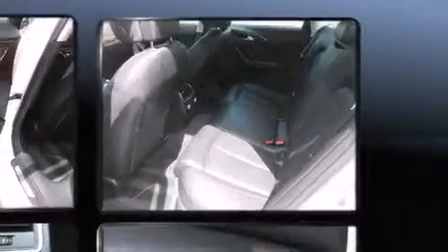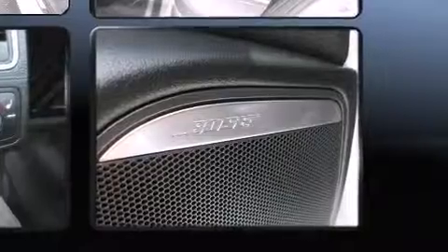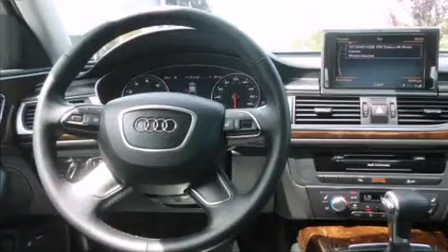Audi ensures the safety and security of its passengers with equipment such as head curtain airbags, front side impact airbags, traction control, brake assist, anti-whiplash front head restraints, a panic alarm, and four-wheel disc brakes with ABS.